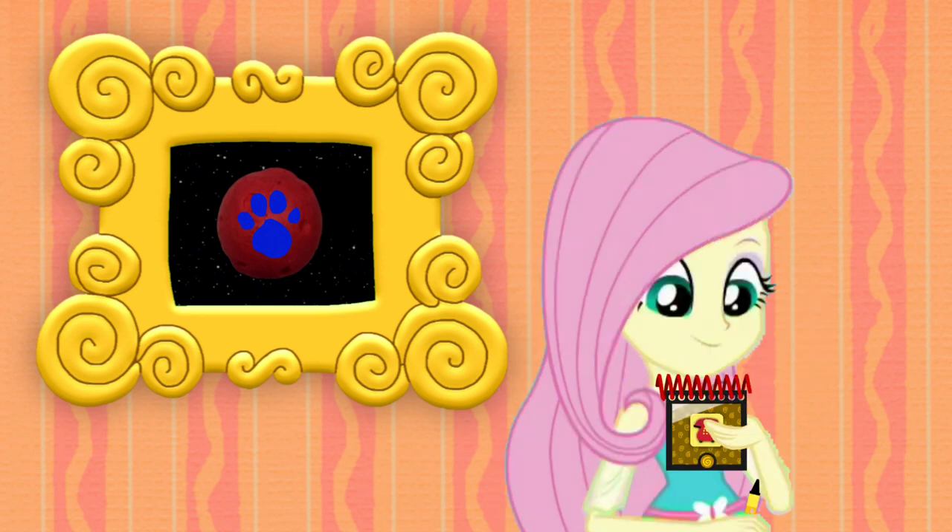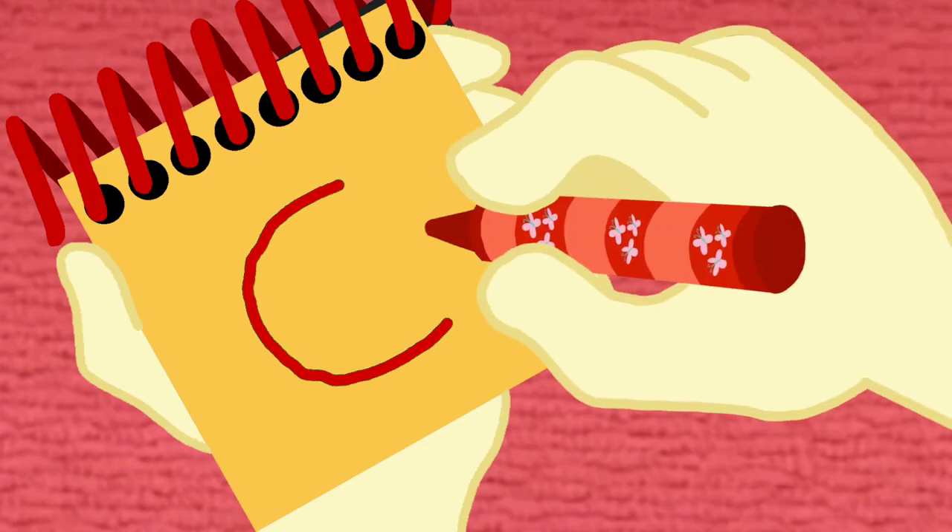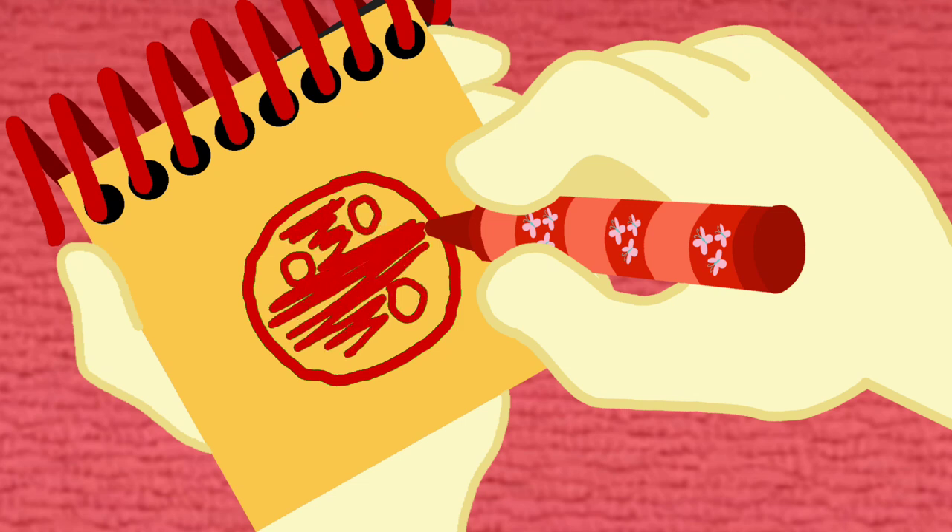Okay, so the planet Mars. I think I'll use this red crayon to draw this clue. First we draw a circle with small circles for the holes, and then fill it in. There, the planet Mars.